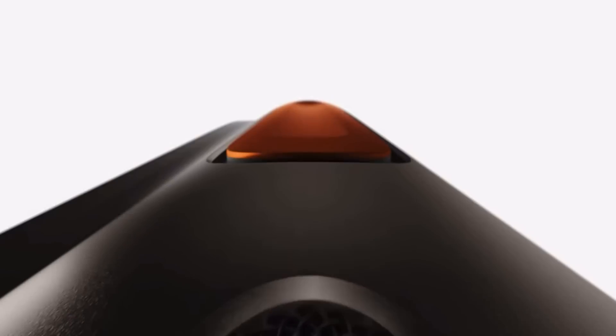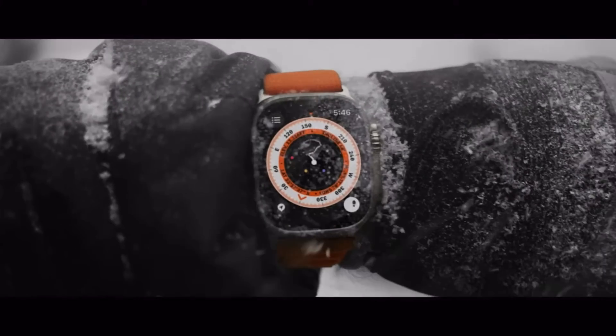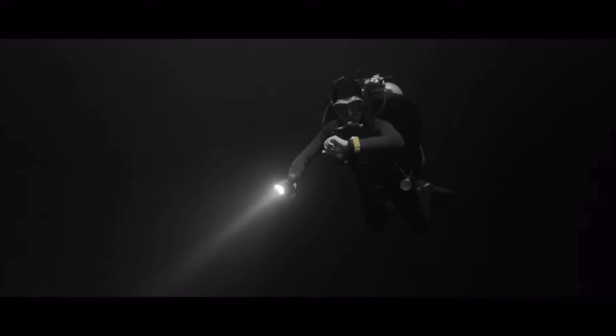The eighth most useful feature is the customizable action button. This additional button on the side of the watch can be set to whatever feature you want — start a dive, start a workout, or even make a waypoint on your compass so you can find your way back to where you originally set it. With the uses Apple is already providing out of the box, there will likely be many more uses down the road as app developers create specific features for that action button, whether Apple opens it up to third-party developers or expands it themselves through innovation.